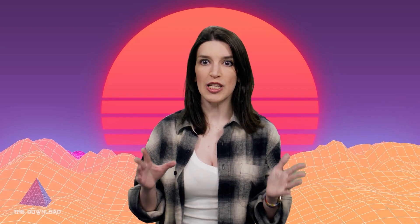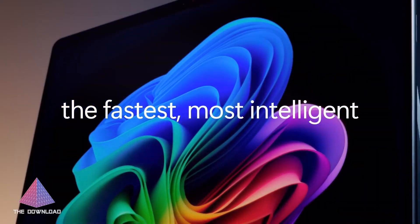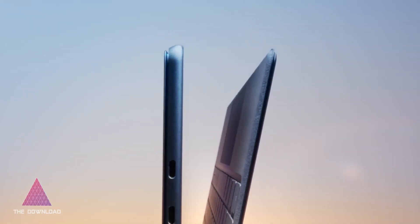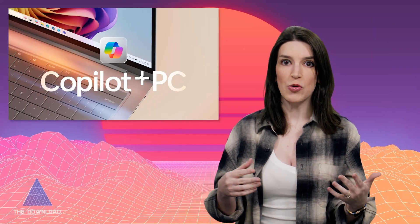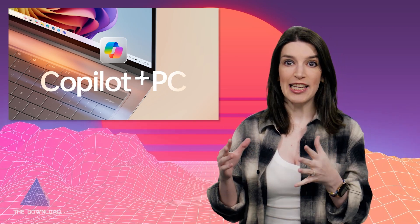One of the big announcements right before Microsoft Build was the new Copilot Plus series of PCs from Dell, HP, Microsoft, and others. These are the next generation of laptops optimized for AI workloads, powered by the latest Qualcomm Snapdragon processors. After years of promises that Arm on Windows would be a thing, I'm really hopeful that this time it's for real. Qualcomm has done some really cool stuff on the hardware side, including a new NPU that exists alongside the CPU and GPU, focused on specific AI tasks.